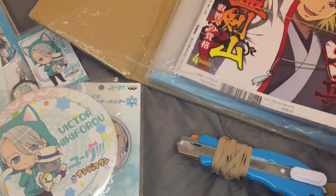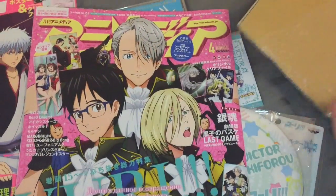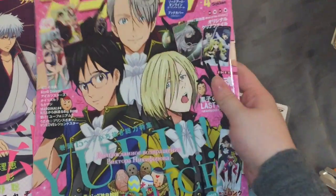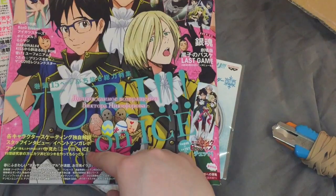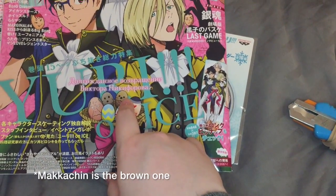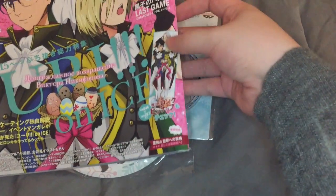And we also have this one — this is the one I saw on Instagram. Everyone is talking about it and tweeting about it. Look at this cover page: I see Victor, Minami, Otabek, Yurio trying to eat Otabek, JJ, Makkachin — Yuri's puppy dog. And here we have this.